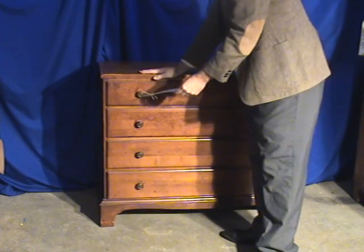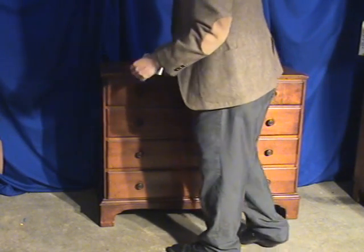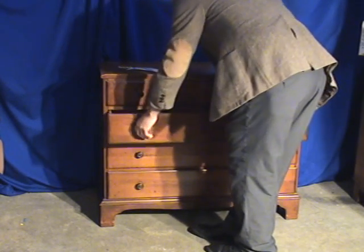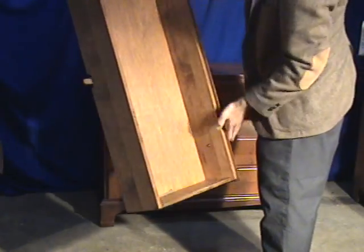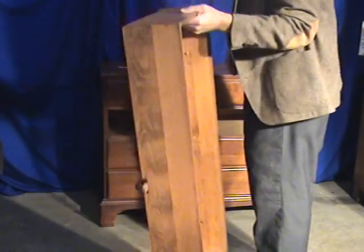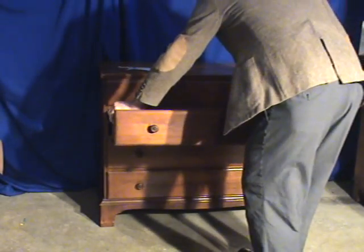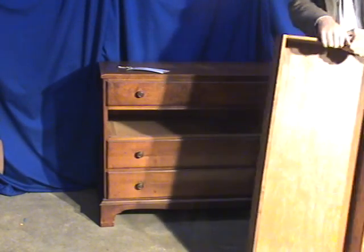This piece probably weighs about 110 pounds roughly. Measurements are 34 inches high, 40 wide, and 20 in depth. So it's one of the larger dressers you'll find. All the drawers are very well made. As you can see on the inside, the drawer slides along the rail.